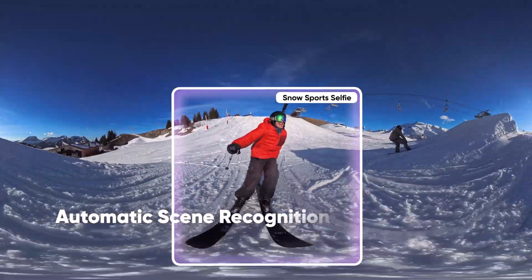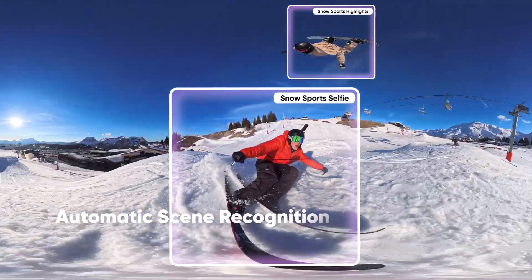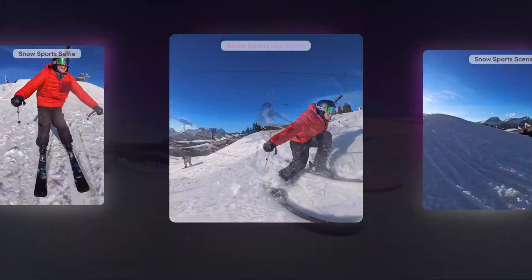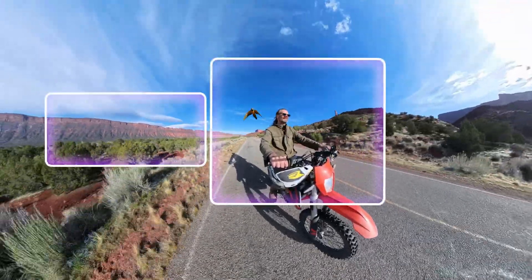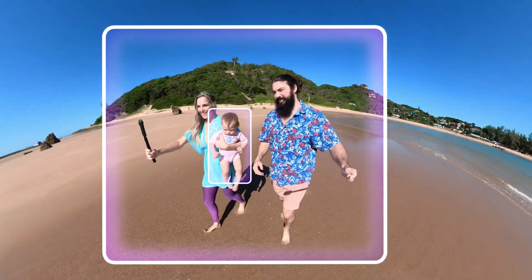The upgraded AI can now recognise scenes and objects in your videos, pulling out the best moments automatically. Whether you're filming a cycling, motorbike or kayak trip, a family day at the beach or an epic ocean adventure, the app knows exactly what you're trying to capture and makes sure to highlight the perfect moments and angles.